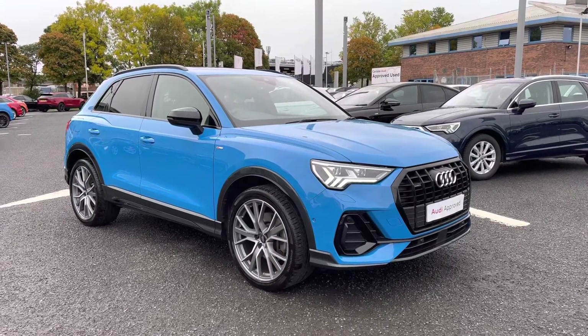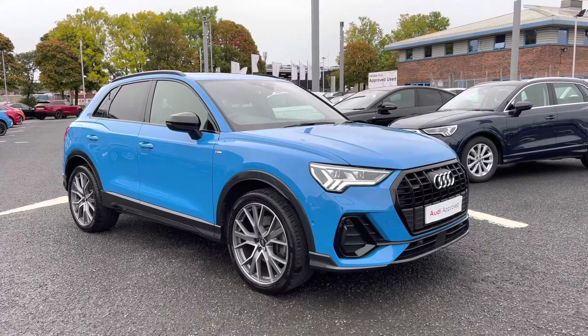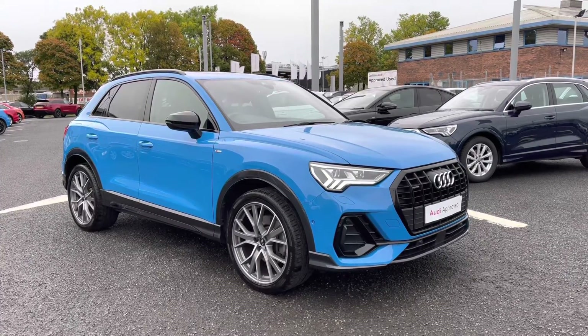All of our approved used vehicles come with a month's extended warranty, tomorrow's short-time assistance, and a pre-delivery inspection. On to the vehicle now.